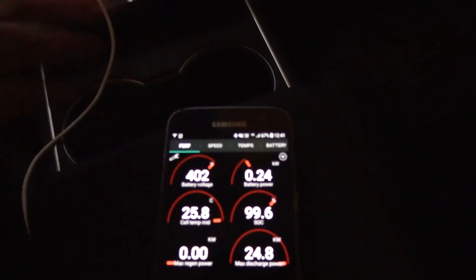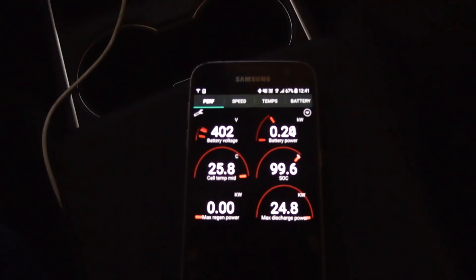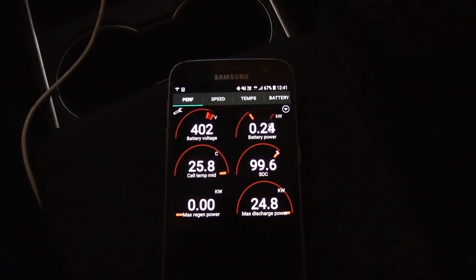Let's go to the Performance tab. Now it looks like this when we are not in draw. Okay, let's try.